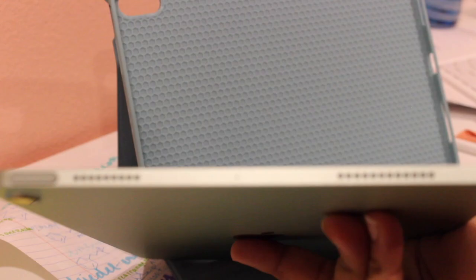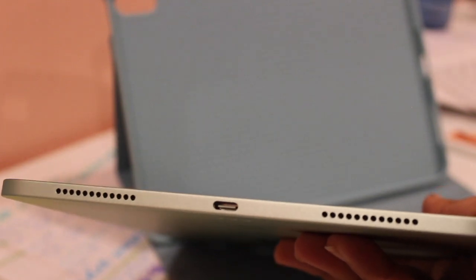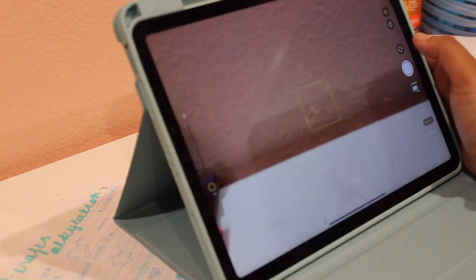Moving on to a topic I'm not as enthusiastic about: sound quality. There are two speakers on here and they're fairly decent, but I don't find the audio quality anything to scream about — I think it's subpar, similar to my MacBook Air speakers. The Pro has four speakers, so just know there is more out there if you're not happy.